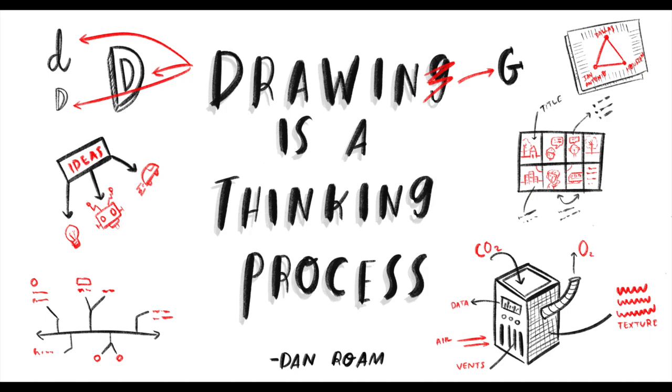Dan Roam, who is a well-known visual thinker and author, once said that drawing is not an artistic process — drawing is a thinking process. And that really makes sense. But I'm not here to try to convince you of this using just a simple quote. I want to actually show you some ways that you can begin drawing and be comfortable with it.